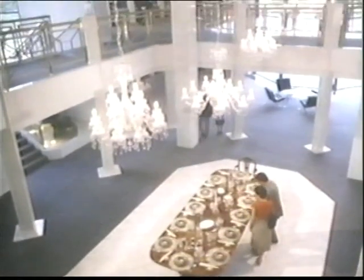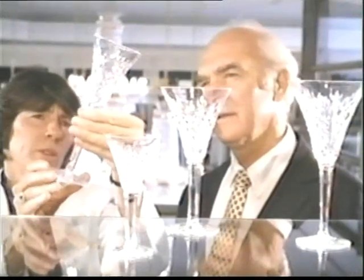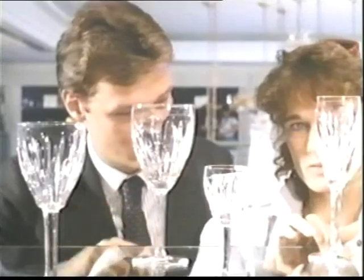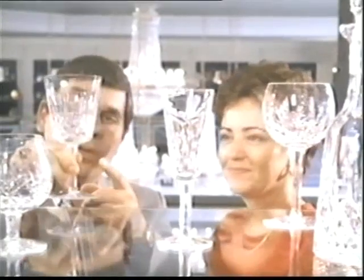In stores around the world, people who treasure handmade crystal are looking for Waterford — from those who've been collecting it all their lives to the young couple who are just beginning. But behind every piece of Waterford is a story of skill, craft, and tradition.